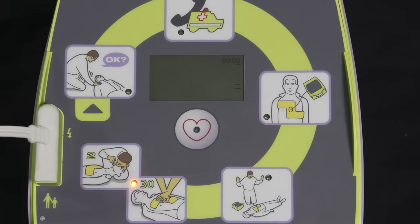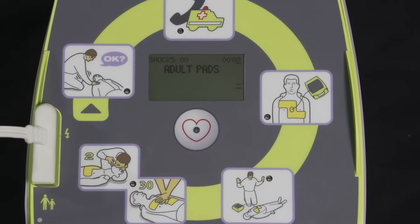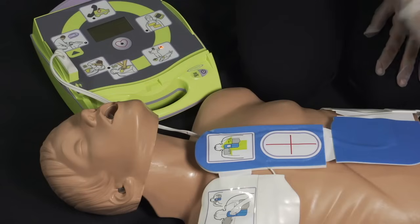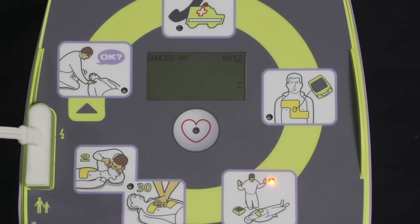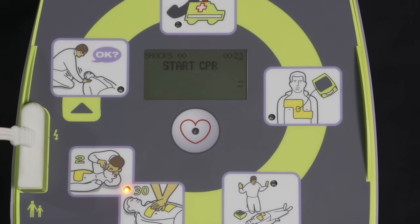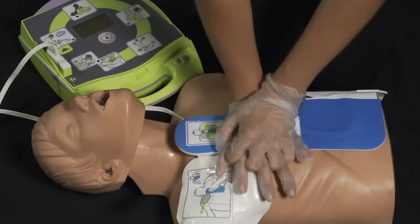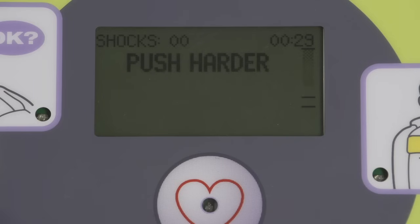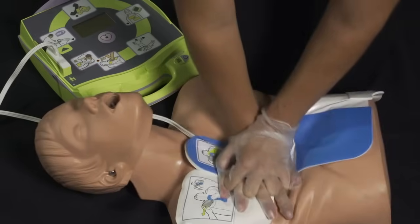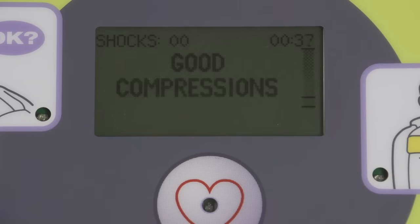Observe next that when no shock is advised, the fully automatic AED+ does exactly what the standard semi-automatic model would do. Don't touch patient. Analyzing. Stay clear. Don't touch patient. Analyzing. No shock advised. Start CPR. Because the fully automatic AED+ is also equipped with real CPR help, it provides the same best support for rescuers provided by the standard semi-automatic model. Push harder. Good compressions.